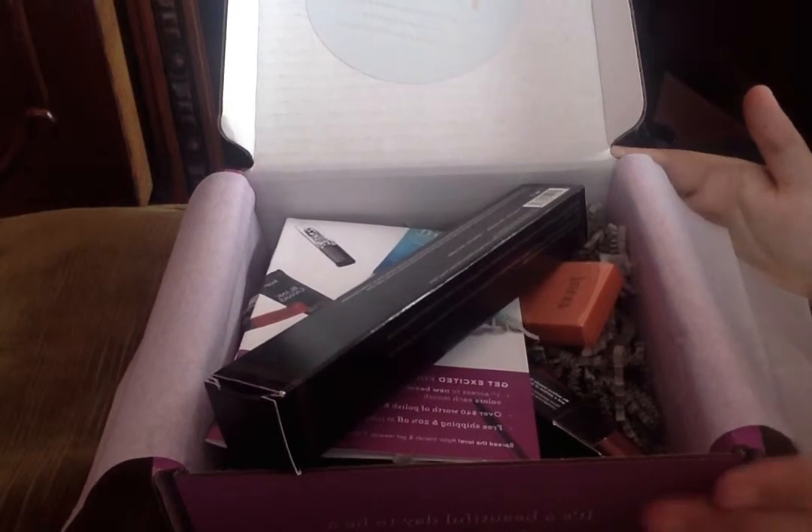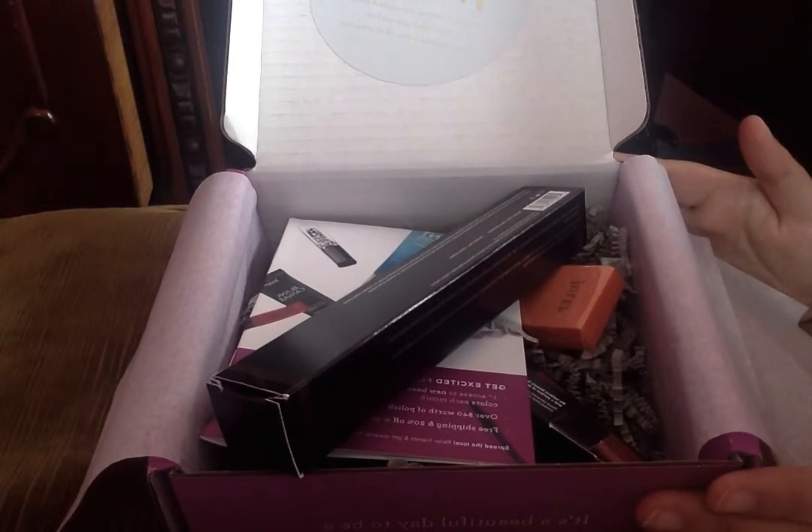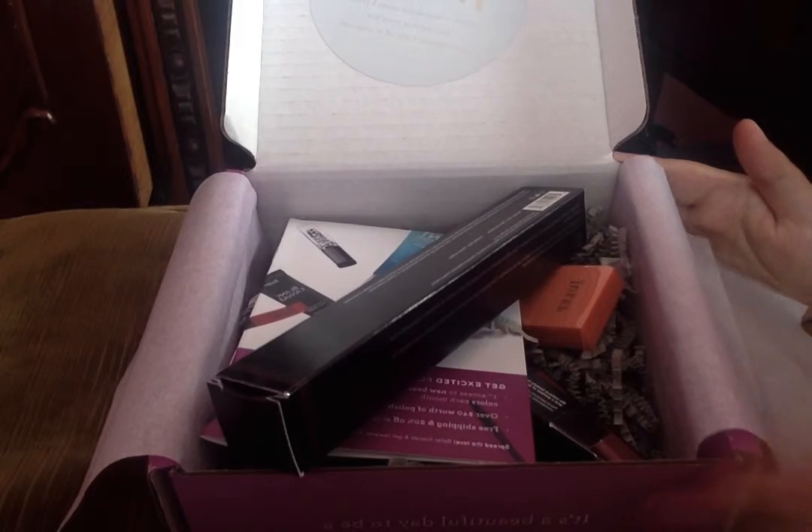I'm going to be reviewing the Mother Box as soon as I get it. Thank you guys for watching — if you want to see more, just subscribe and like. Thank you!